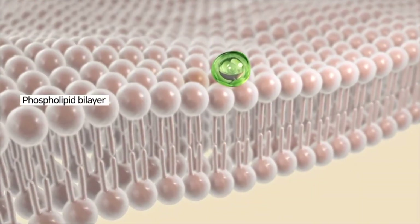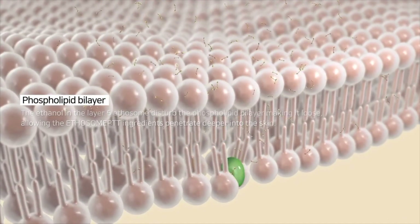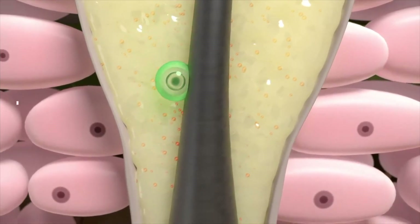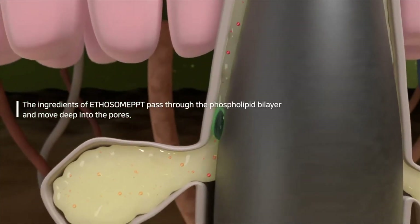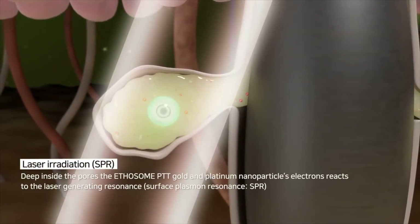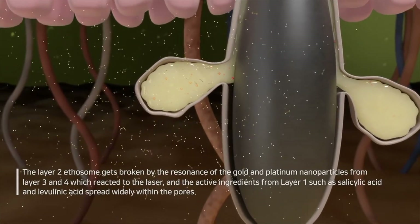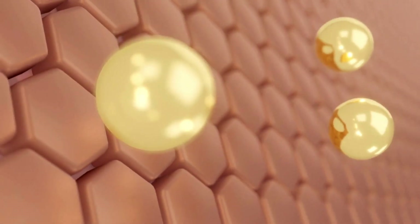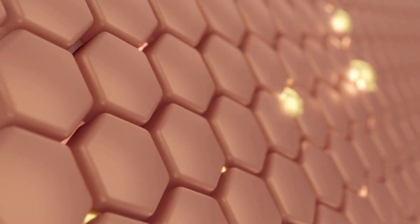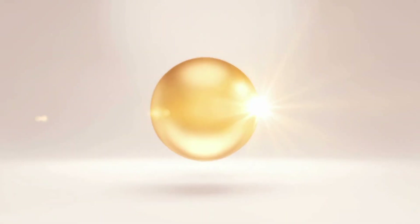To put it simply, Ethosomes are highly valued for their ability to penetrate the skin barrier, which enables effective delivery of potent ingredients to the deeper layers of your skin. PTT, or Photothermotherapy, on the other hand, utilizes light to generate heat within the skin, which is incredibly effective in revitalizing and enhancing the brightness of one's complexion. And the serum's Gold nanoparticles possess powerful brightening properties, making them a valuable addition in the treatment of pigmentation issues. So together, these three components work in harmony to promote healing and enhance the overall appearance of your skin.